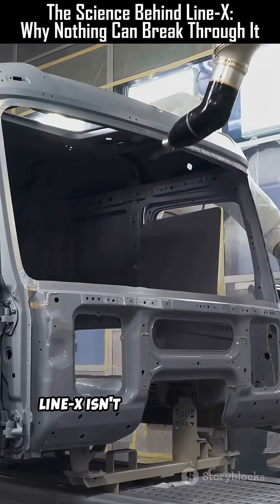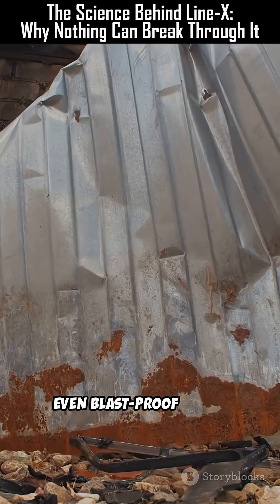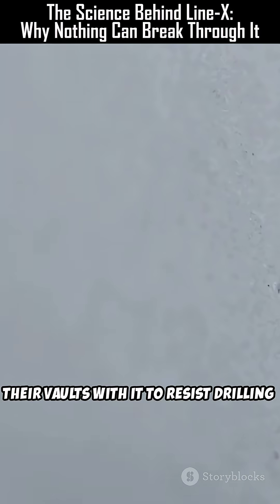Surprisingly, Line X isn't just for trucks — it's used in military vehicles, pipelines, bridges, even blast-proof walls. Some banks in the United States coat their vaults with it to resist drilling or explosives.